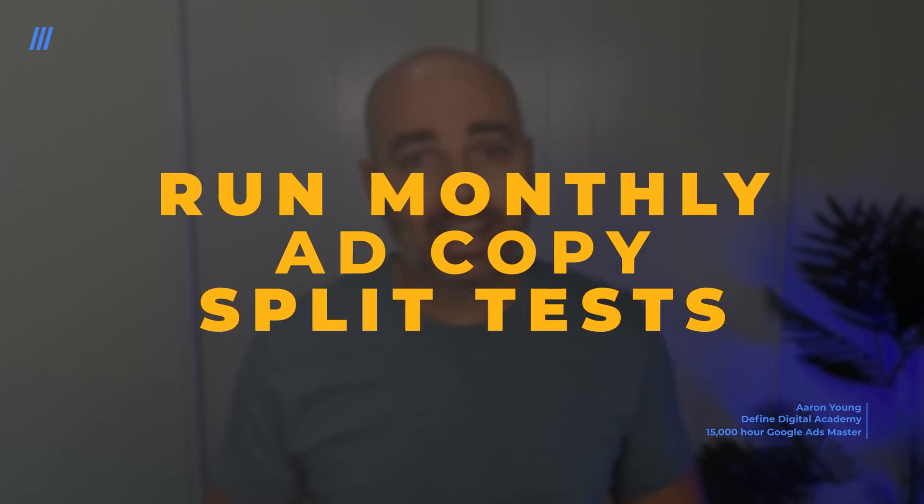The third strategy working in 2023 is completing monthly ad copy split tests. Before you say split tests have always been important — the reason I included this is because of the introduction of responsive search ads for search campaigns and Performance Max. I've seen a big trend of people running only one responsive search ad and not doing any manual split tests, believing Google will handle it. The same with Performance Max — people haven't got a process to regularly update and run different ad copy split tests.